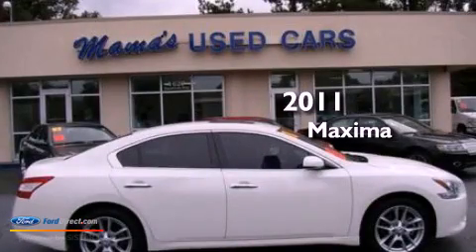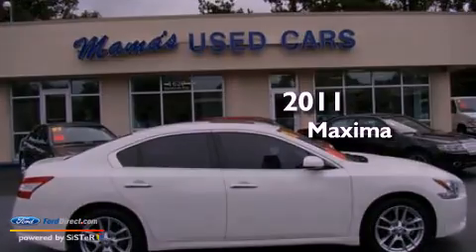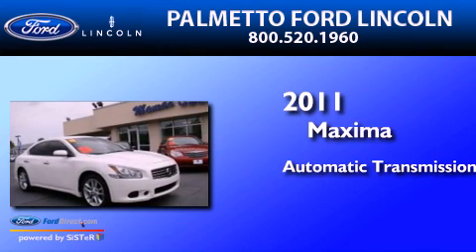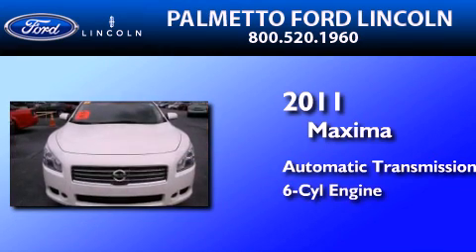This is a 2011 Nissan Maxima. This four-door sedan has an automatic transmission and a 3.5-liter V6.